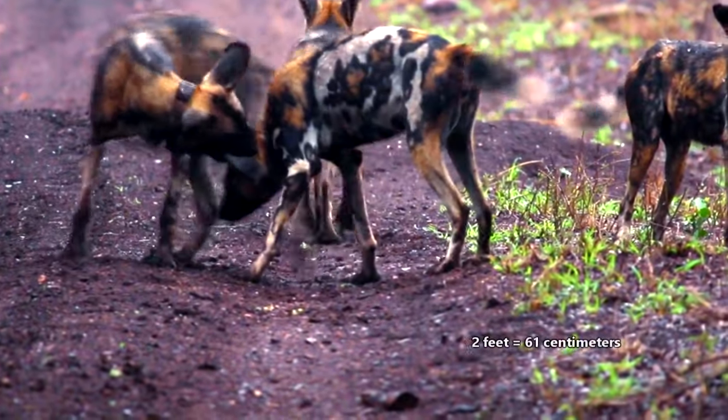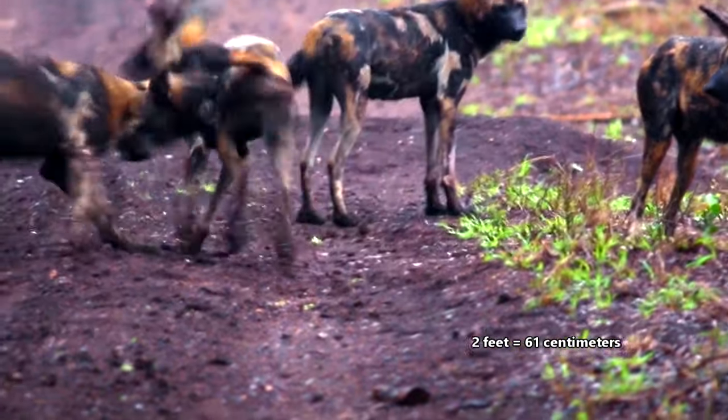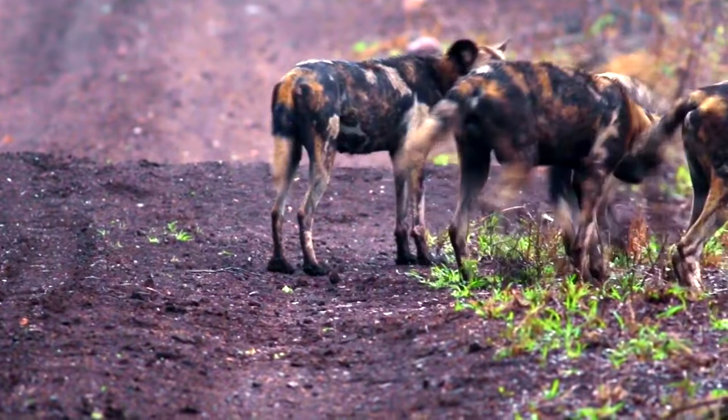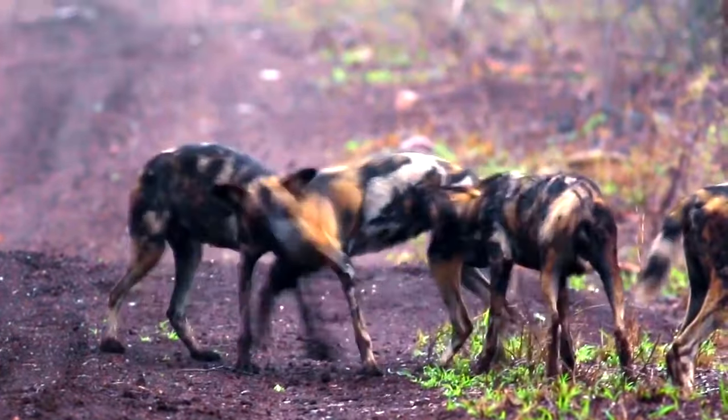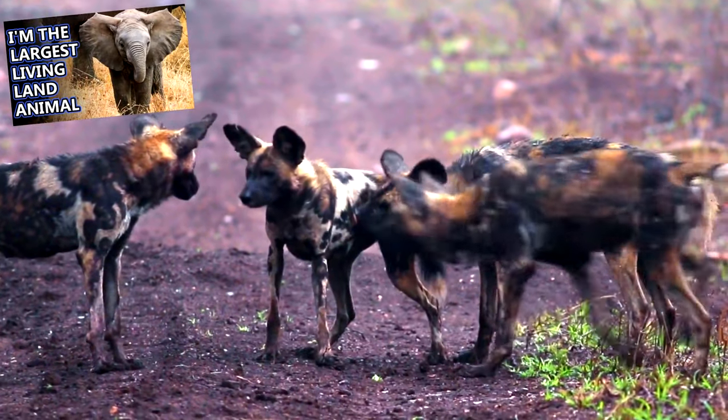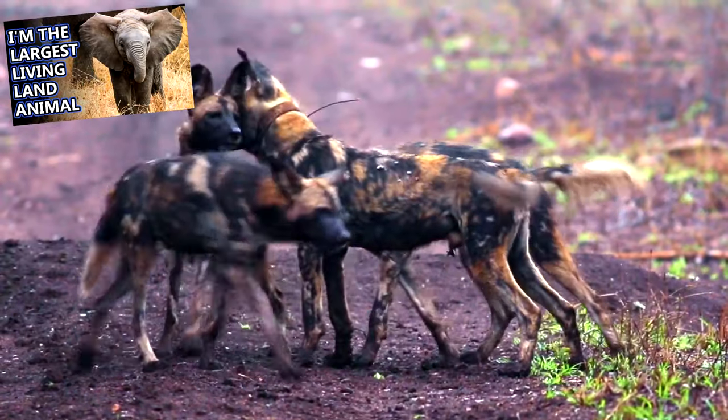African wild dogs stand around two feet tall at the shoulders and weigh about 55 pounds. They have four toes with no dew claws, and their large ears not only give them excellent hearing — they also help to keep the dogs cool, not unlike African elephant's ears.